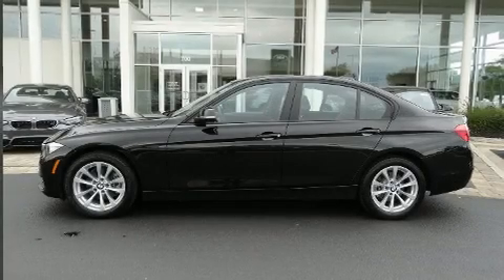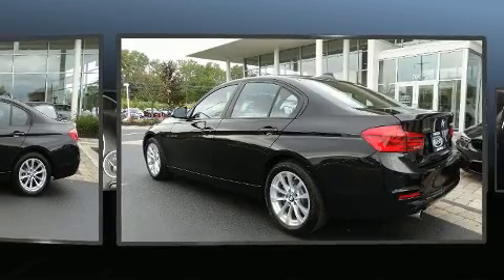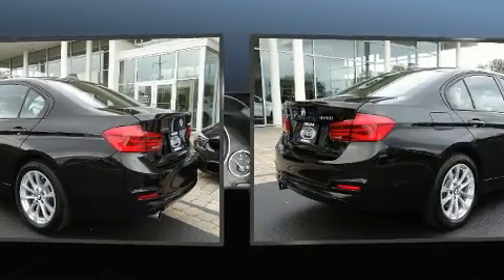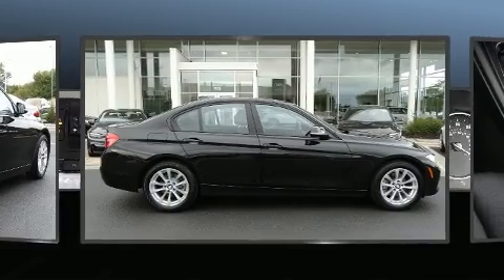Here's a great deal on a 2017 BMW 320i. Smooth gear shifts are achieved thanks to the efficient four-cylinder engine, and for added security, dynamic stability control supplements the drivetrain. The engine breathes better thanks to a turbocharger, improving both performance and economy.